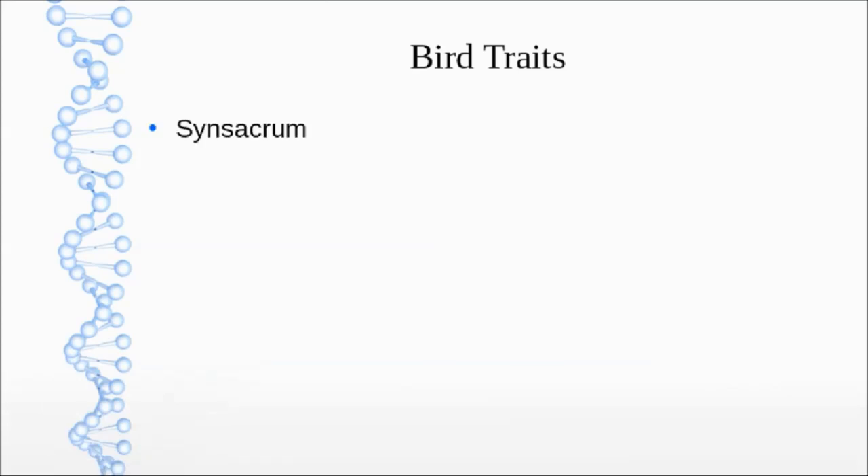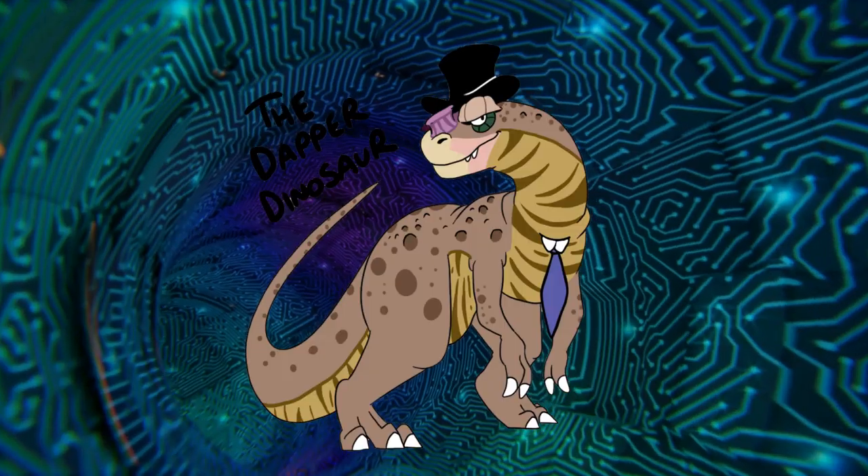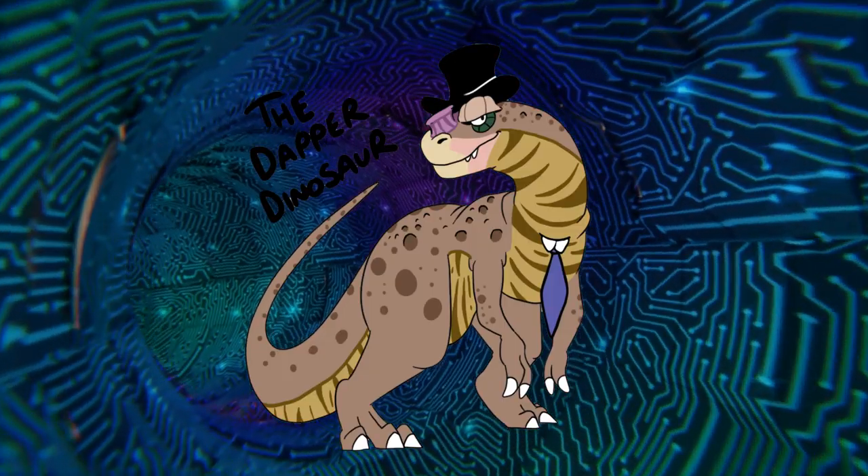Birds have what's called a synsacrum — a very specialized hip bone structure. It's a fusion of 10 to 24 different bones, which makes things more lightweight by fusing some vertebrae with the three bones of the hip, decreasing weight and increasing stability. It does not give you a lot of flexibility, but you don't need flexibility — you need strength. However, all dinosaurs have a synsacrum, even the least bird-like dinosaur you can think of.